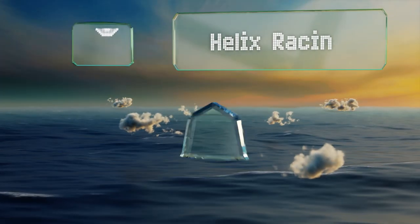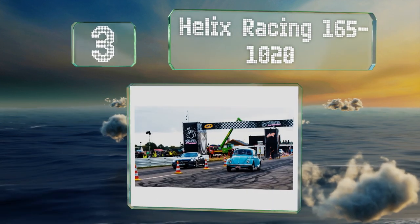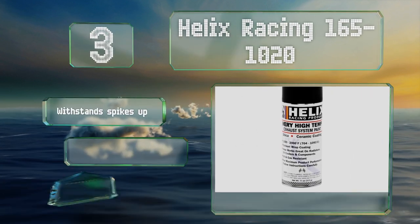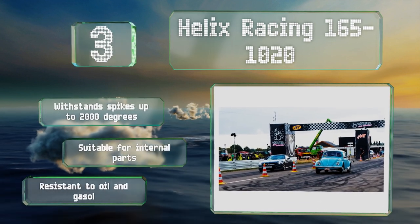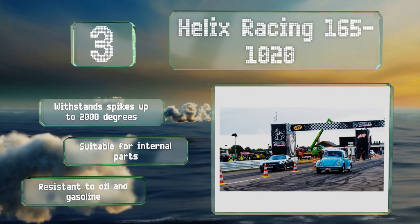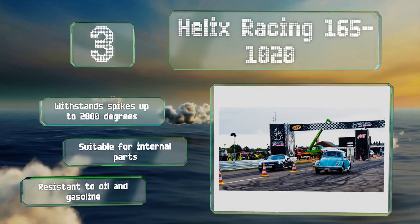Nearing the top of our list at number three, designed specifically for performance exhaust systems, Helix Racing 165-1020 is no stranger to the drag strip. It's intended for experienced mechanics as it requires a multi-step curing process to achieve the best results. It can withstand spikes of up to 2000 degrees Fahrenheit and is suitable for internal parts. It's resistant to oil and gasoline.